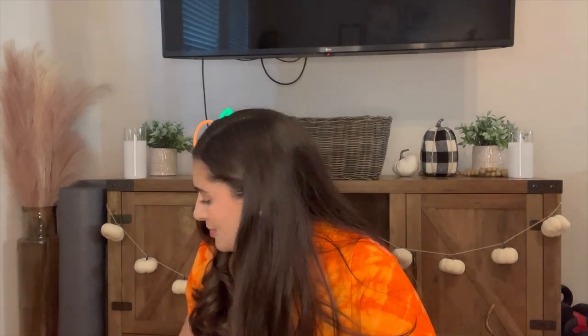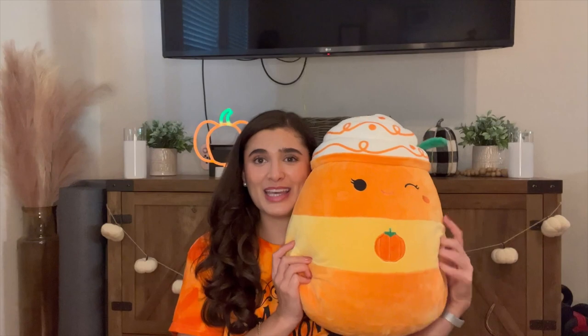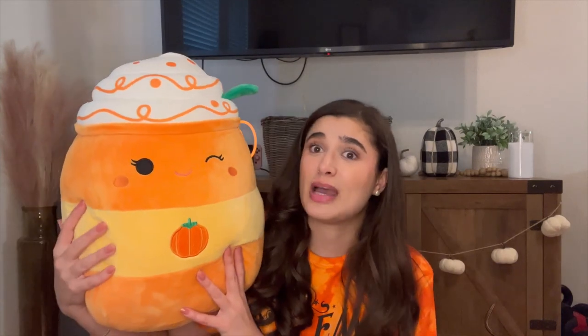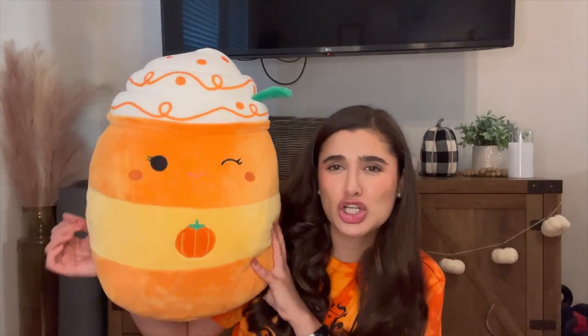I can't believe this was the last thing from Marshalls. Now let's get to Amazon, where I have a few random things. The first is a Squishmallow — my first ever — and it is the pumpkin spice latte. She's so cute and pretty big. These are so soft and I've been sleeping with her for the past couple of days. I got this on Amazon for around $18. Comment name suggestions down below because I cannot figure out what to name her!